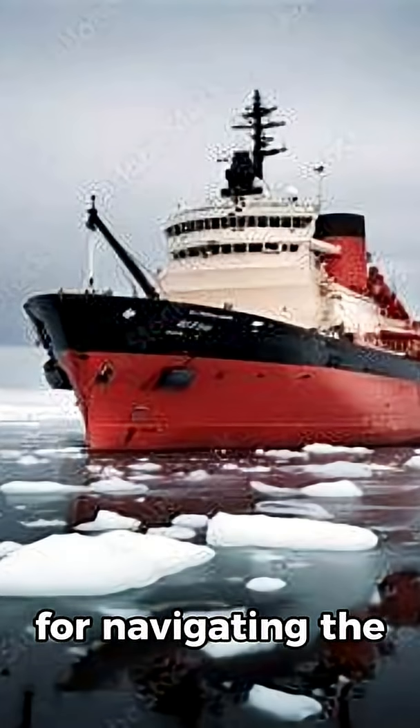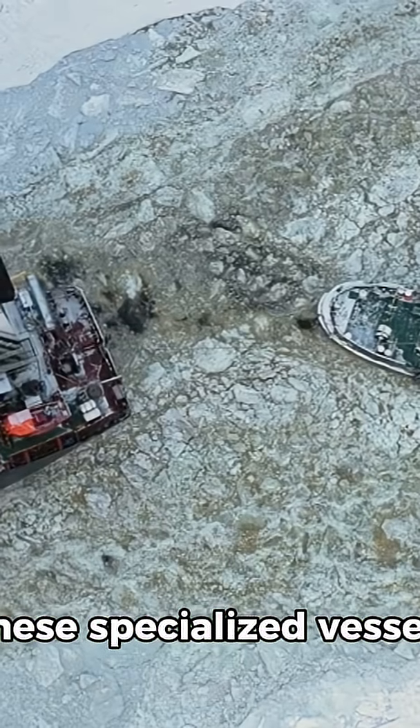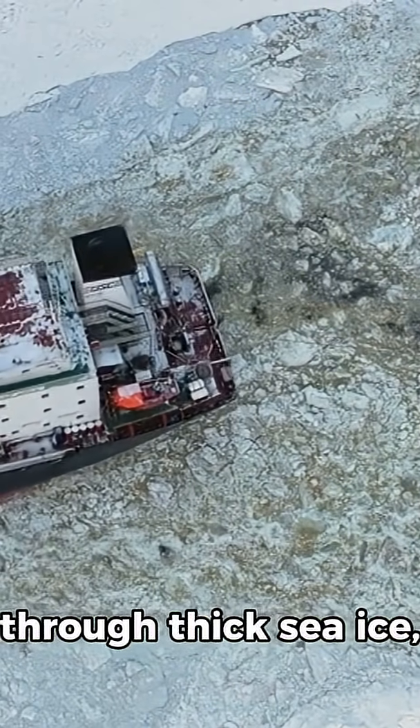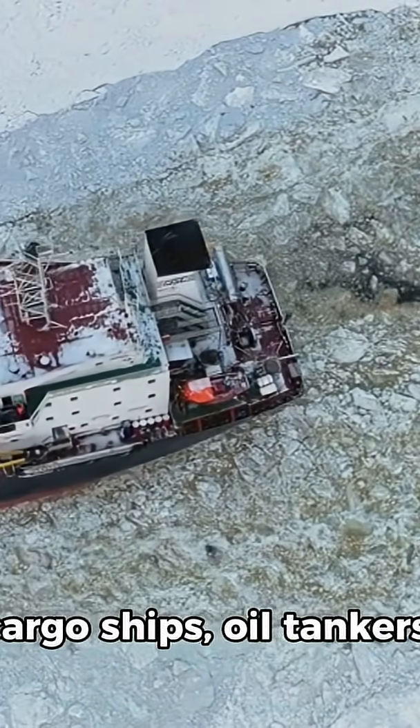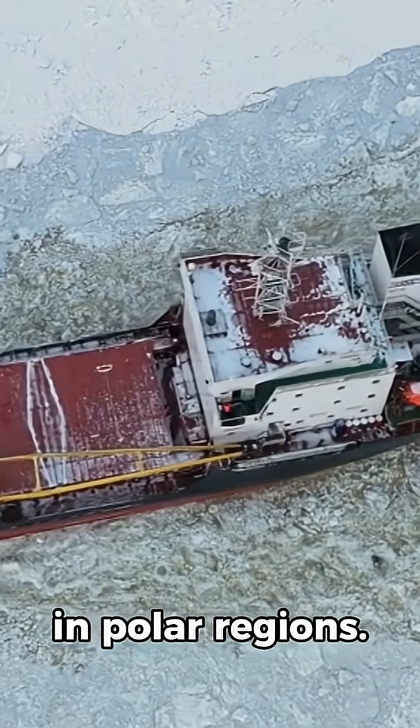Icebreaker ships are vital for navigating the challenging and icy waters of the Arctic Circle. These specialized vessels are engineered to break through thick sea ice, allowing safe passage for cargo ships, oil tankers, and scientific expeditions in polar regions.